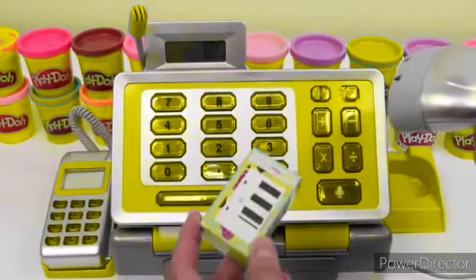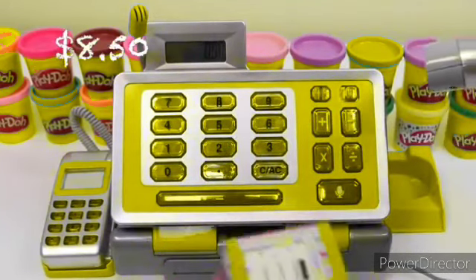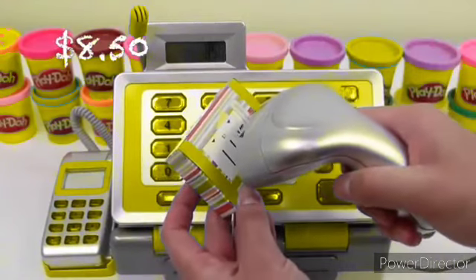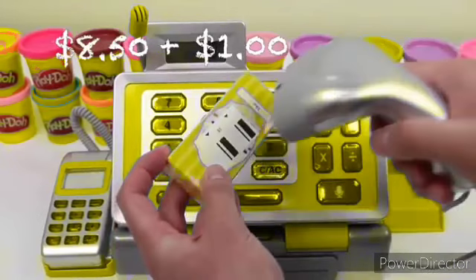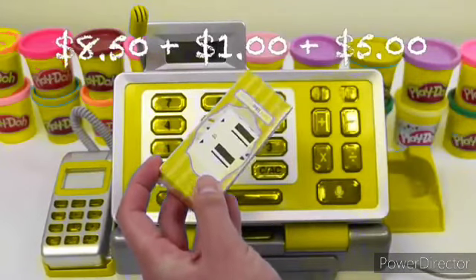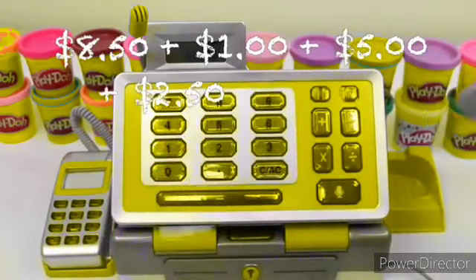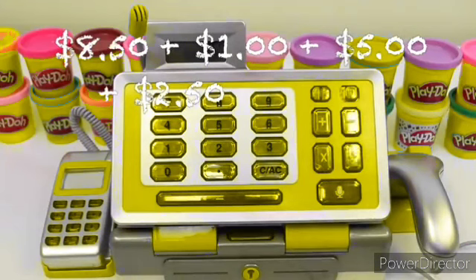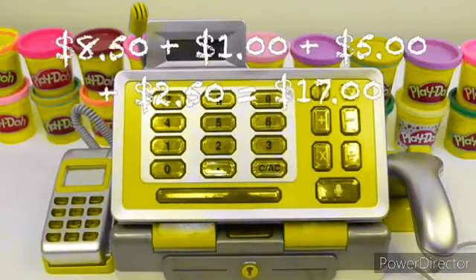Let's do another one: $8.50 plus $1.00 plus $5.00 plus $2.50 — do you guys know the answer? It's $17.00! High five if you got it!